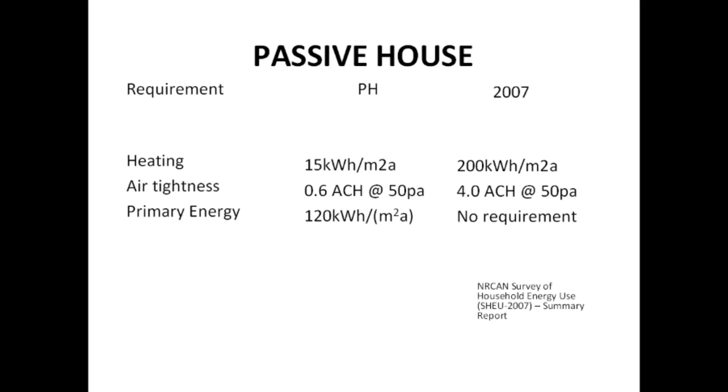Air tightness is 0.6 ACH, while the average right now is 4. Primary energy — 120 kilowatt hours per meter squared — is the most important one, and people forget it. Passive house requires meeting all these standards. If you're using electricity you get dinged because half of it's wasted. There's no requirement in our building code that sets a maximum amount of energy you're allowed to use.